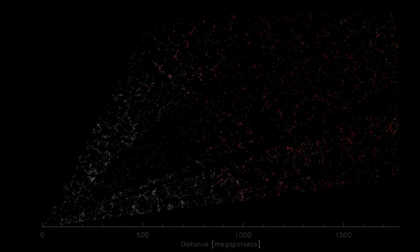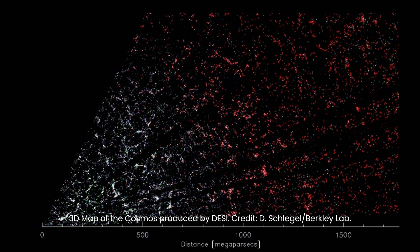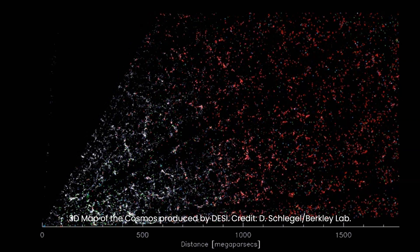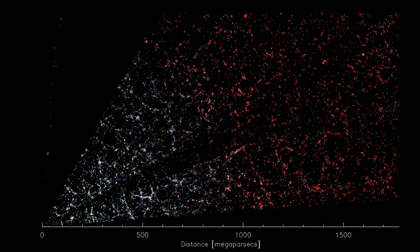This extraordinary discovery not only offers a novel way to study the cosmic web, but also provides a means to trace the universe's matter and gain a deeper understanding of its formation.